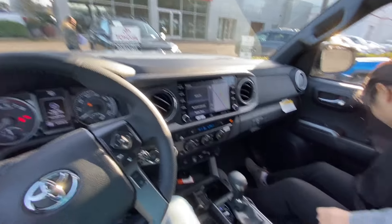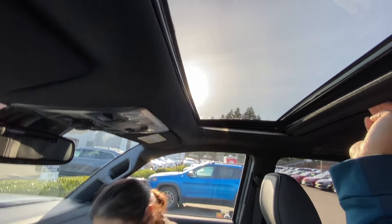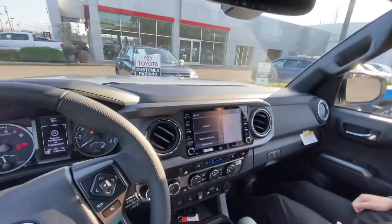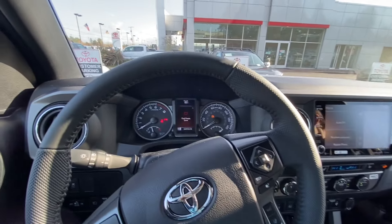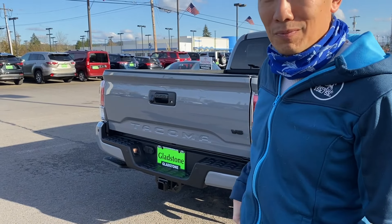Wow, that sunroof really opens up the space so much — it seems a lot roomier. You know what my wife's excited about? That I can finally stop talking about getting a truck. I've been talking about getting a truck for 20 years — the other priorities always got in the way: kids, babies, school, minivans, and everything else. But now I finally get what I wanted. So this is it — we're getting ready to go home.